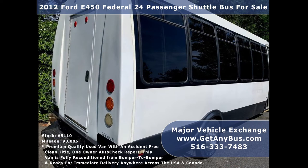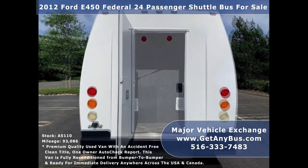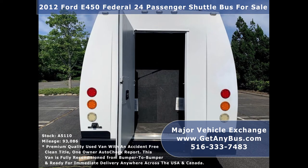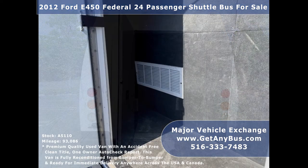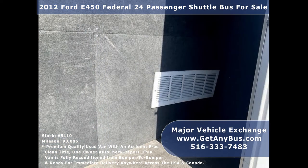We have a great selection of over 45 used buses and wheelchair vans for church shuttle service, tour, charter, and team sports. This bus delivers a smooth and reliable ride and will get your group to their destination in complete comfort.